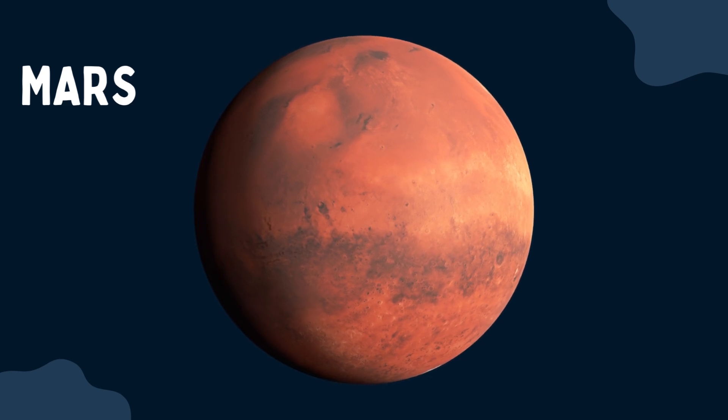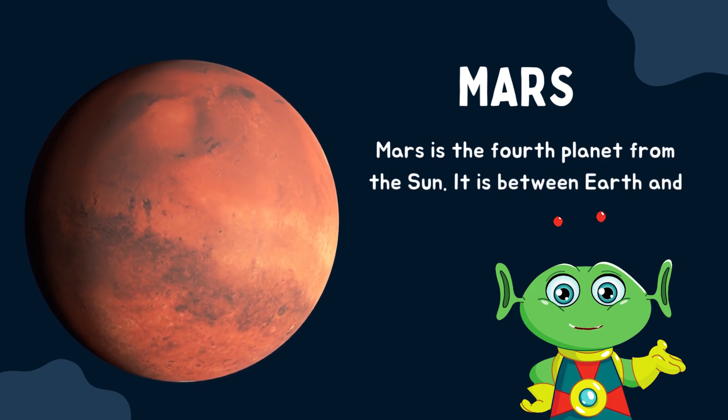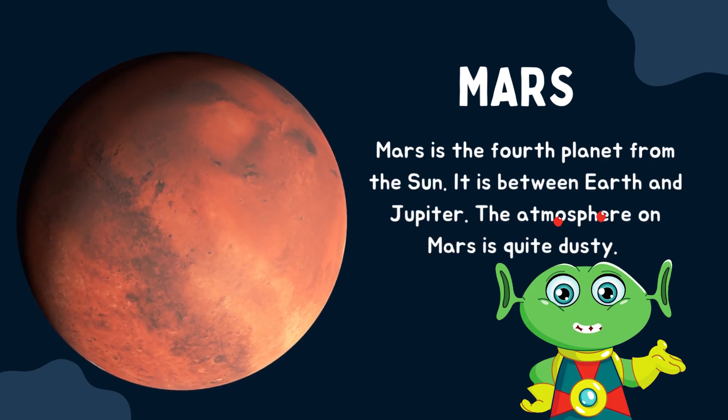Mars is the fourth planet from the sun. It is between Earth and Jupiter. The atmosphere on Mars is quite dusty.